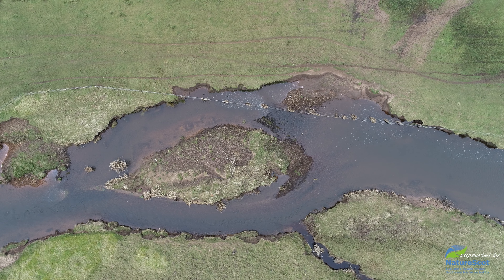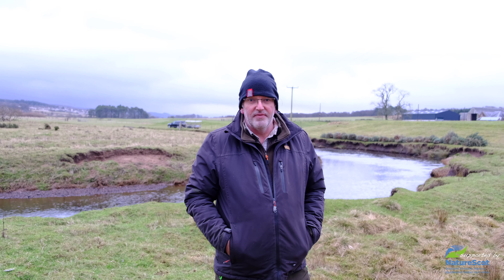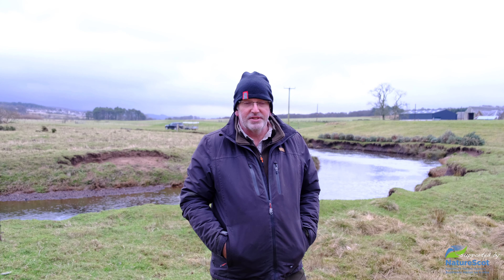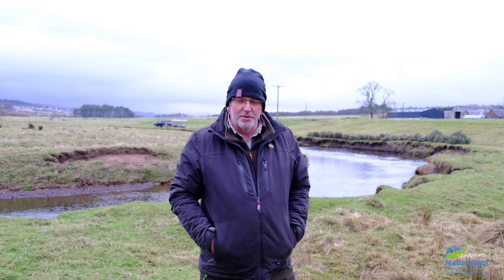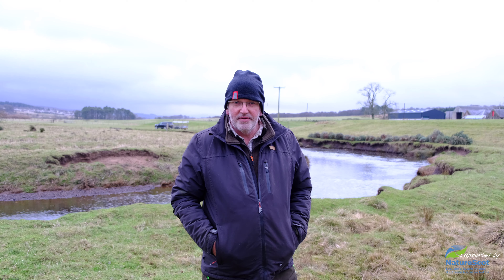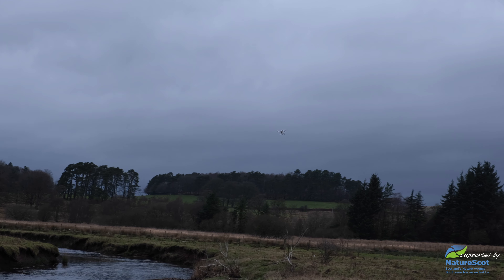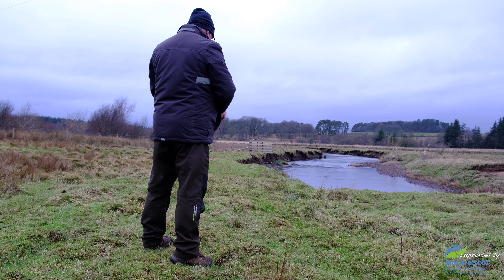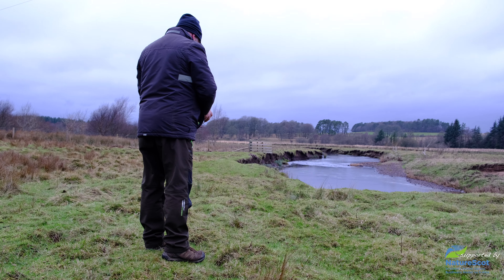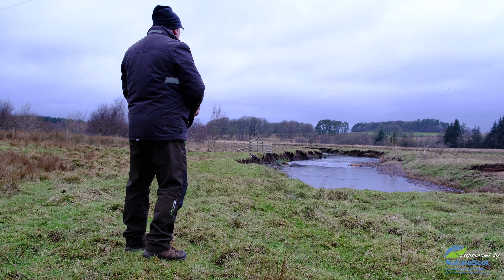The project is restoring riverbank stability for the benefit of water quality and biodiversity. We've been looking at this for about five years now, so we've come up with a plan that was supported by the funders. Because it's not the ideal time of year to do this work, we're about to deliver it before the end of March, but that's the constraints we're working under.